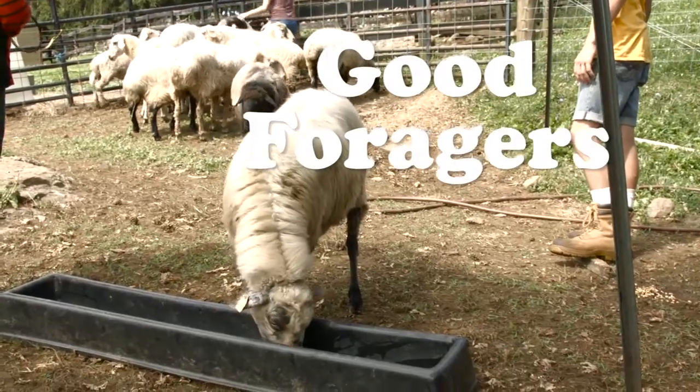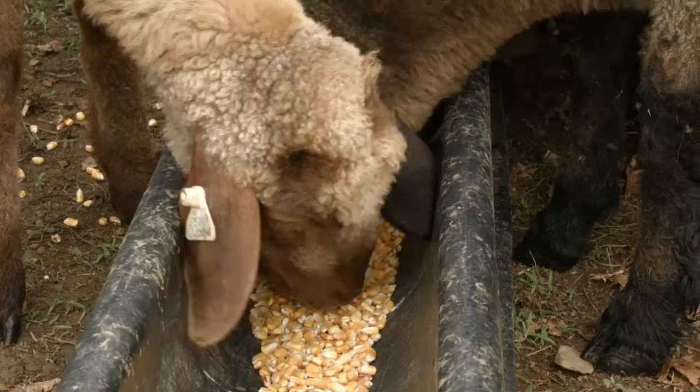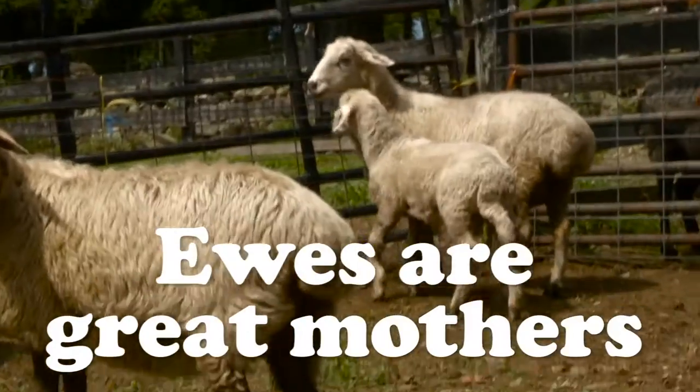The sheep also eat whatever's available to them — they're good foragers. So if you have a drought season or if you live in a dry desert area, they eat what is available to them.